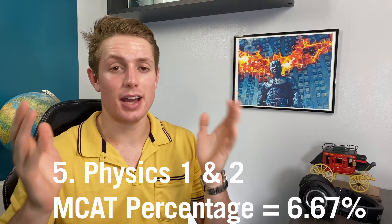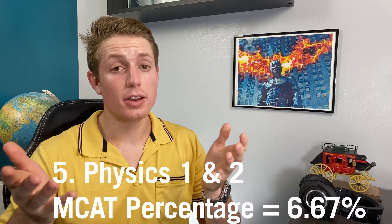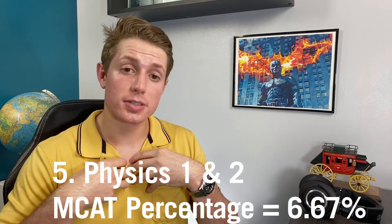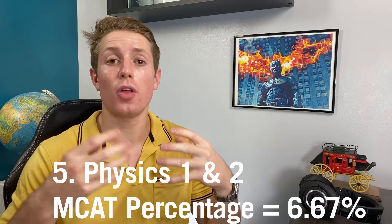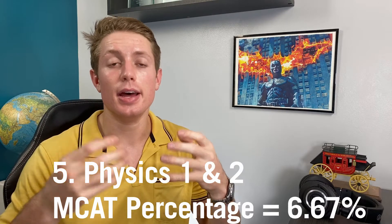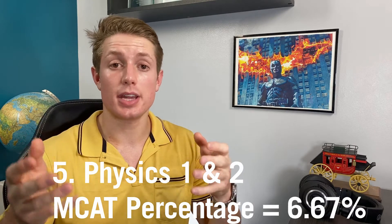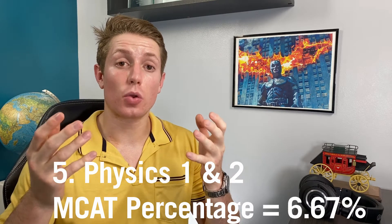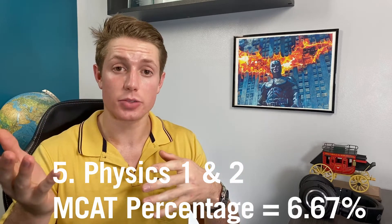Starting off the top five is physics. Physics is not fun whatsoever for most people, but it is about 8.33% of the MCAT questions, so it is significant. I personally believe physics gives you the best foundational understanding of the world and of science, which is really important in medicine for understanding disease processes and, maybe more importantly, understanding the equipment you'll be using as a physician — whether that's an MRI machine or an X-ray machine.